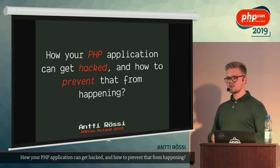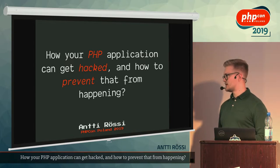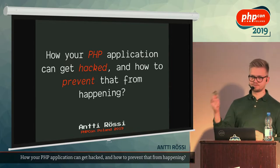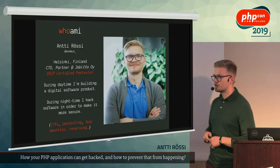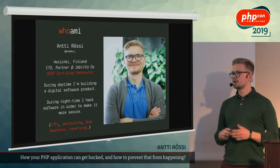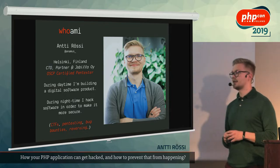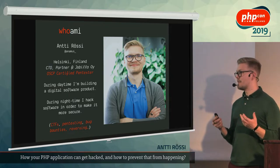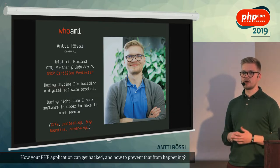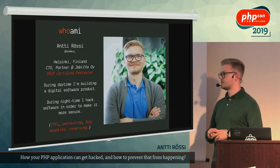The title of my talk is: how your PHP application can get hacked and what you can do to prevent that from happening. A couple of words about me first. My name is Antti Rossi, I come from Finland, and by trade I'm an IT entrepreneur. I've been running my own company for the last six or seven years, mainly developing software with PHP, Laravel, vanilla PHP, JavaScript, and all kinds of web technologies.